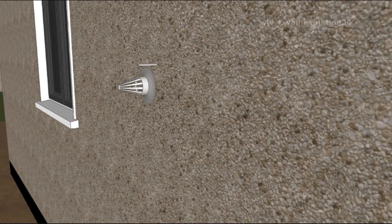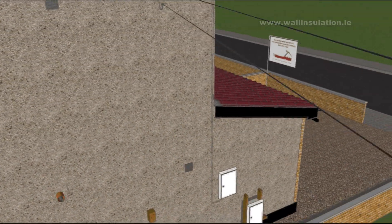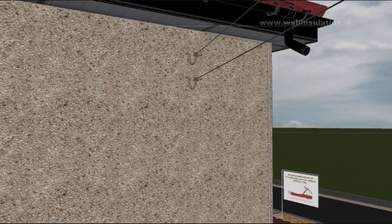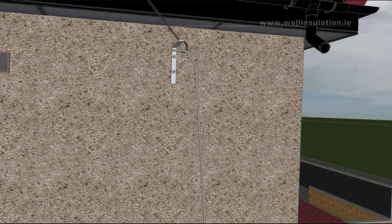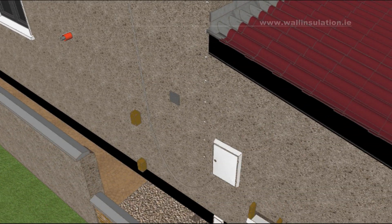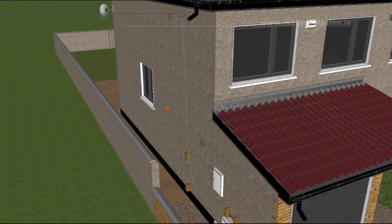The existing gas flue will most likely not be long enough to accommodate the insulation system. All the work involved with extending the flue has to be done by a registered gas installer and certified at completion. It is not allowed to cover any of the ESB supply cables with the insulation system. Before any insulation work commences, ESB needs to unclip the existing service cables from the wall. They would normally replace the old swan neck insulators with new aerial brackets and also install a new ABC aerial cable if the existing aerial is bare or PVC covered.